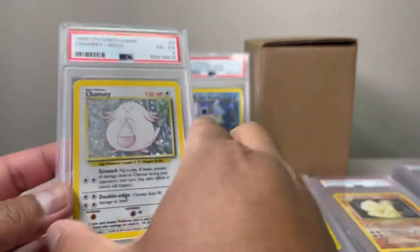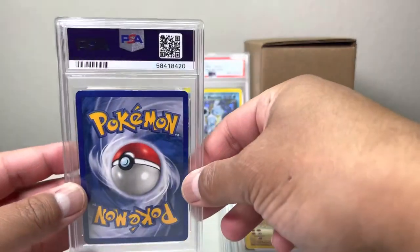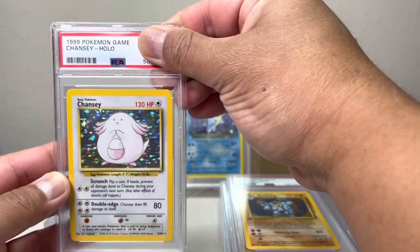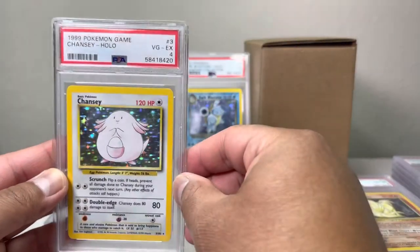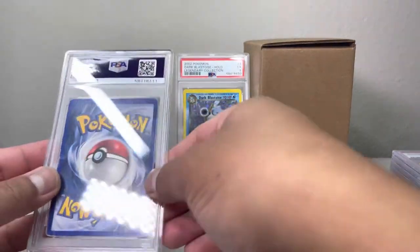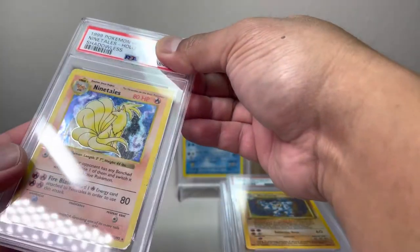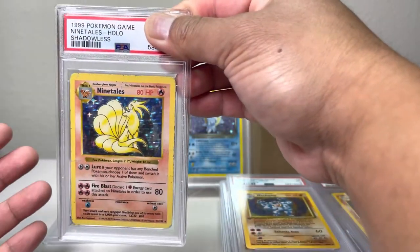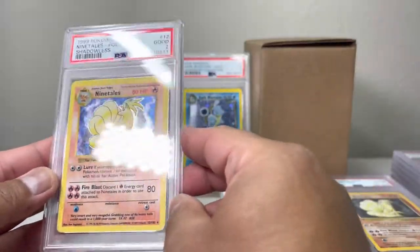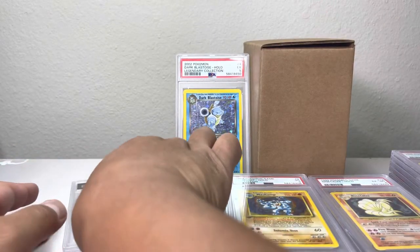This one has a lot of whiting also. Another Chansey — we have a four, pretty neat. Another Chansey — let's see what this one gets, a four. Another four — pretty cool, Chansey. This one is pretty banged up — saying it's gonna be a two. This is the shadowless Ninetales. We got a two — pretty banged up, but still a pretty hard card to find.